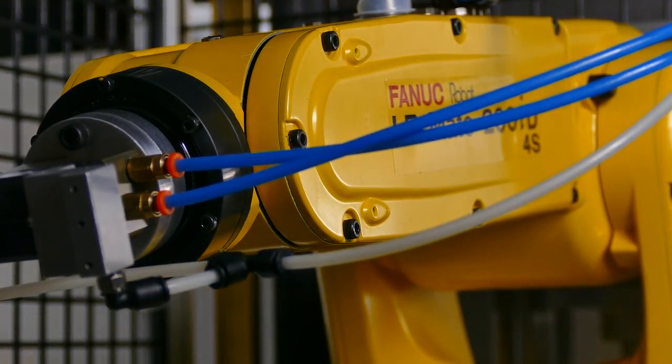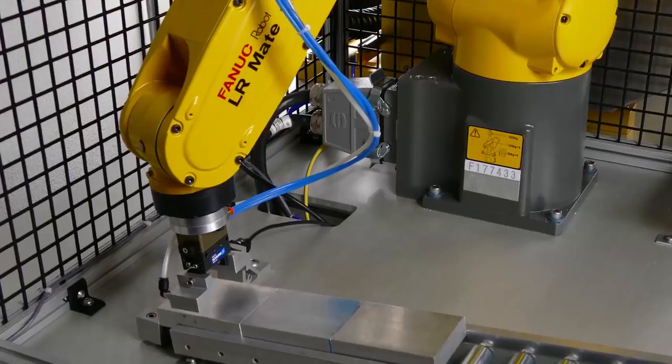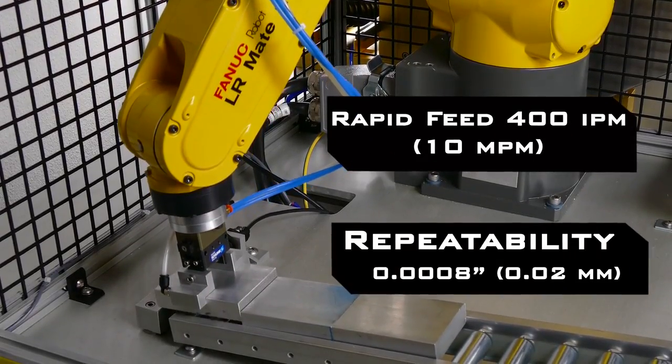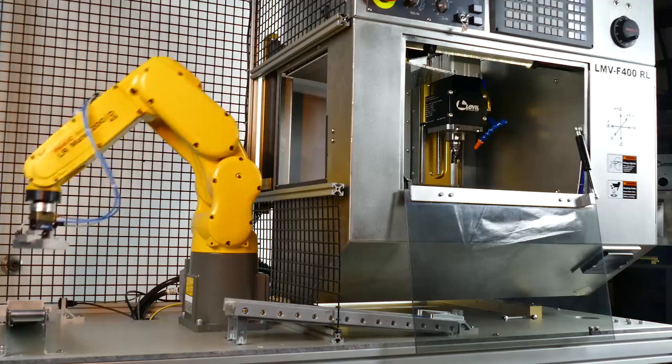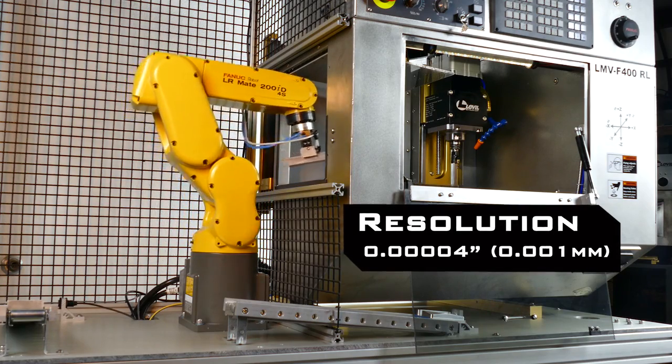The integrated robot enables 24/7 continuous production, all while still offering a modest footprint and allowing installation with minimal modifications to a space.